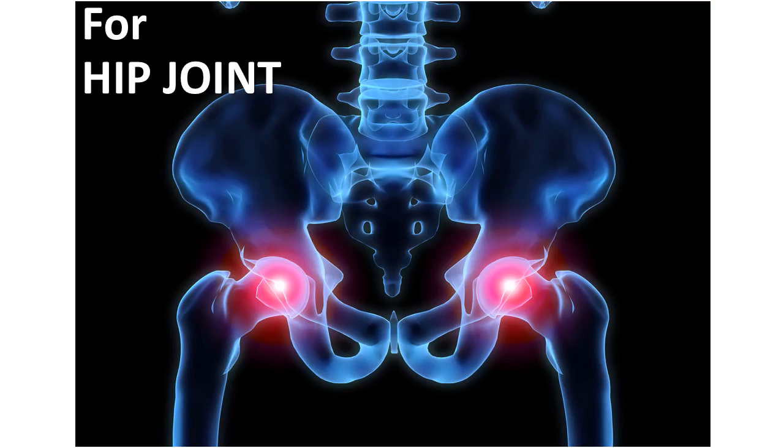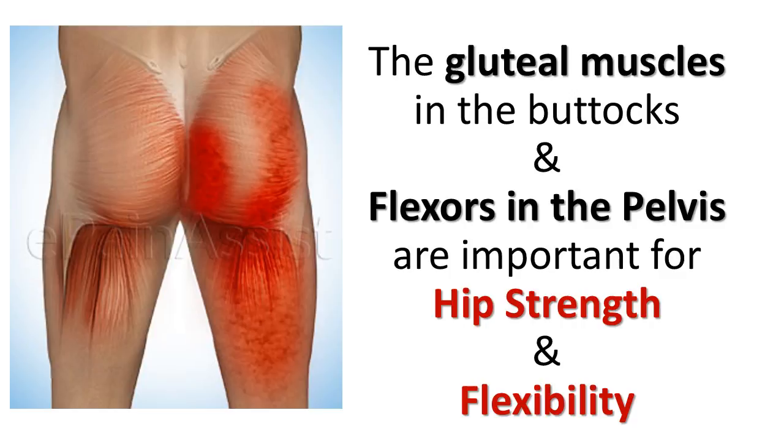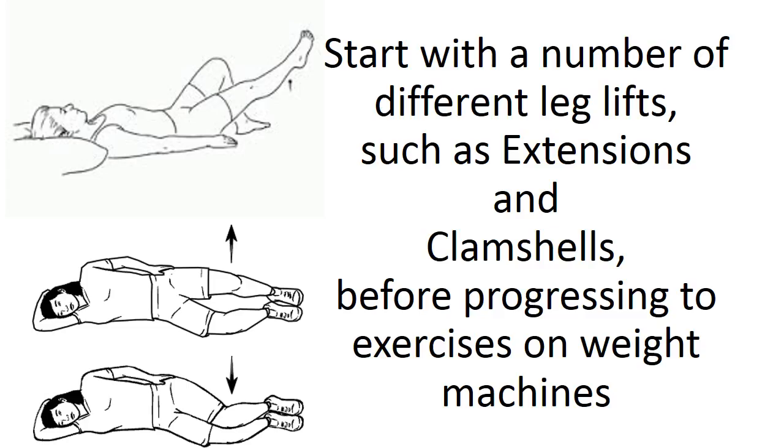For the hip joint, the gluteal muscles in the buttocks and flexors in the pelvis are important for hip strength and flexibility. Start with a number of different leg lifts, such as extensions and clamshells, before progressing to exercises on weight machines.